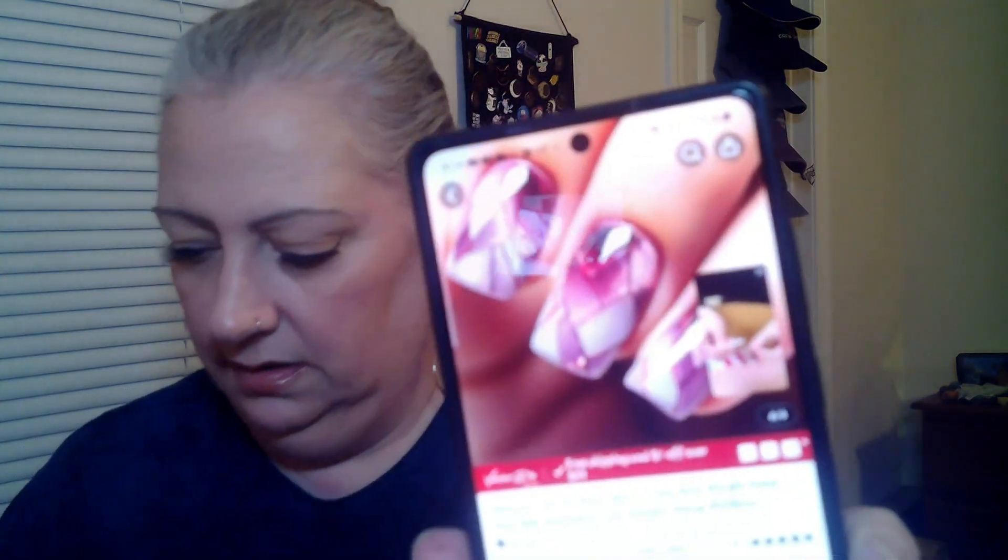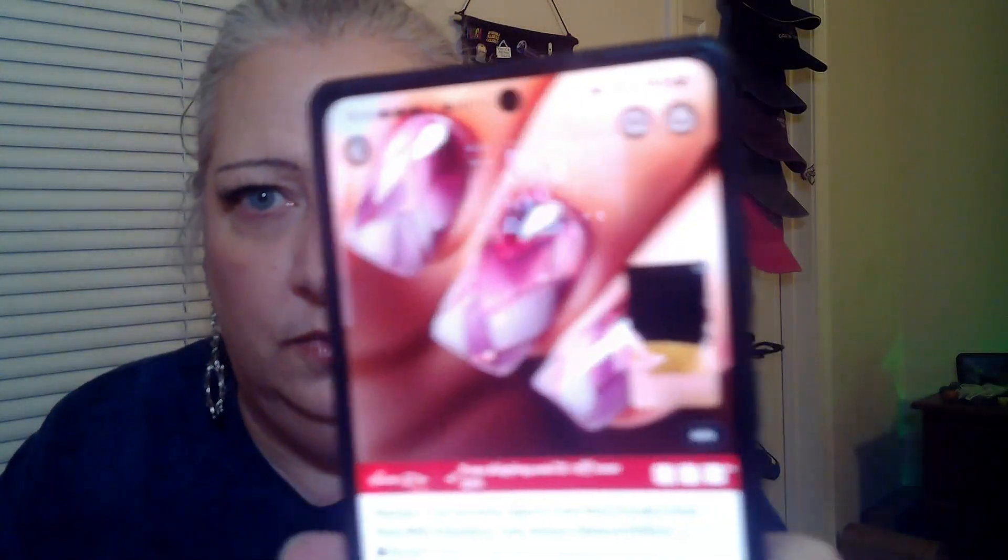Now this one upsets me. I paid 47 cents for this — they're now 58 cents. Let me show you what they're supposed to look like versus what I got. The lines were supposed to be sparkly and stuff. I don't know — we'll see when I put them on. So 47 cents, 58 cents now.